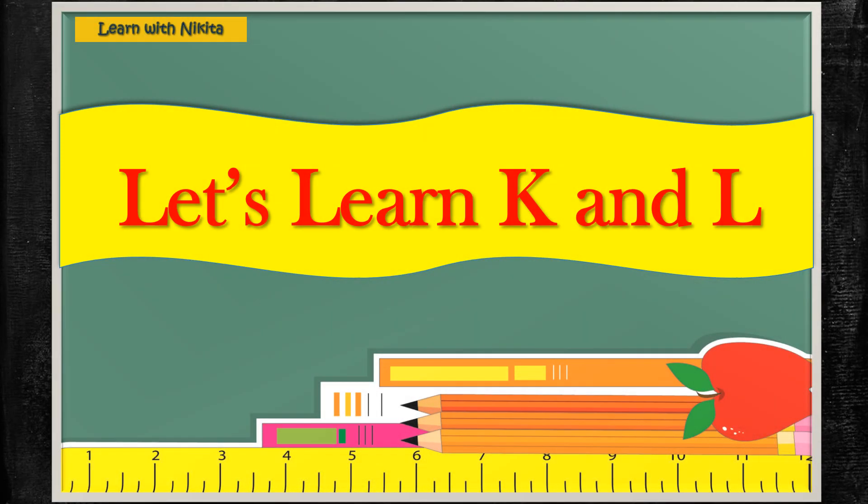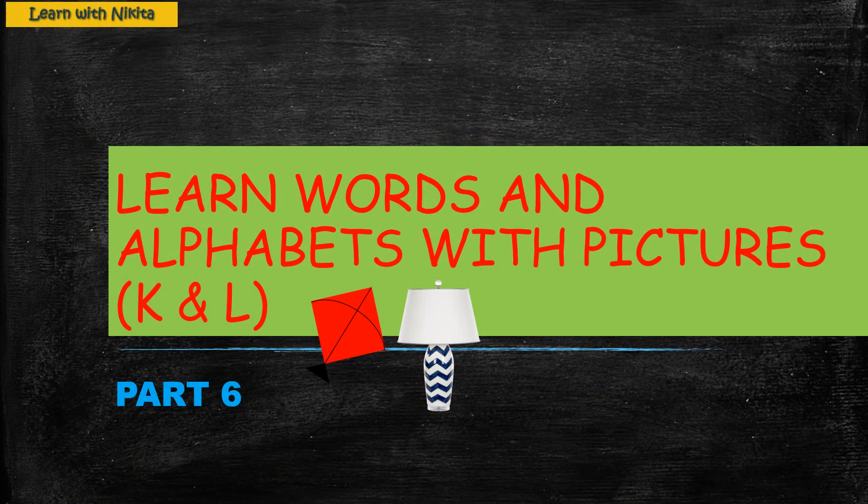Hello friends, welcome back to my channel, Learn with Nikita. Today's topic is: Learn alphabets K and L with their words and pictures.